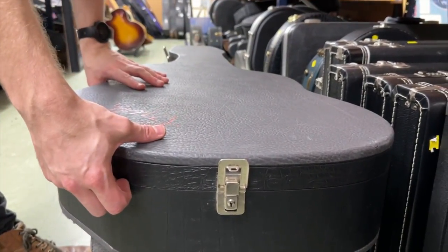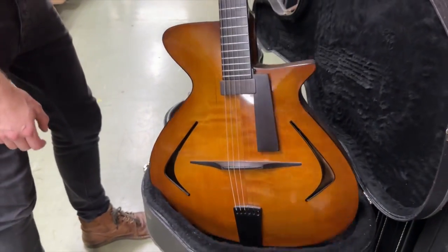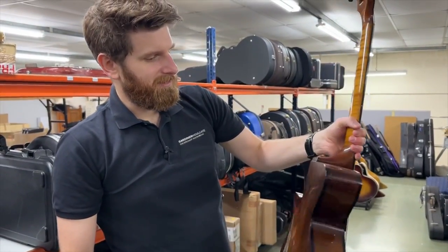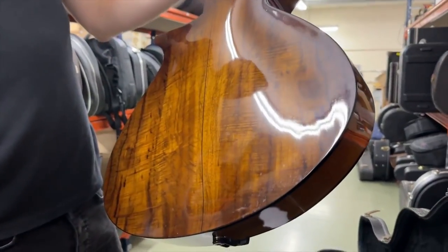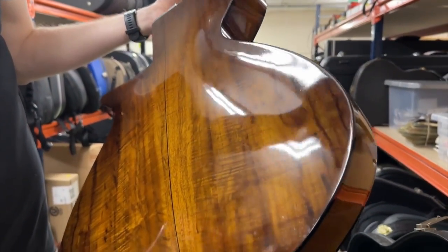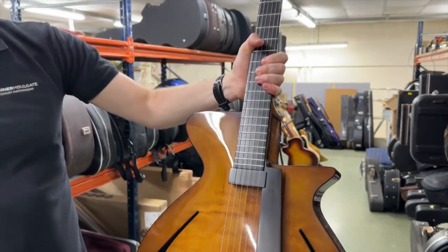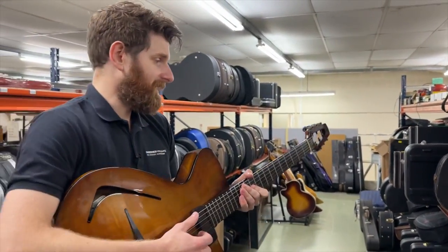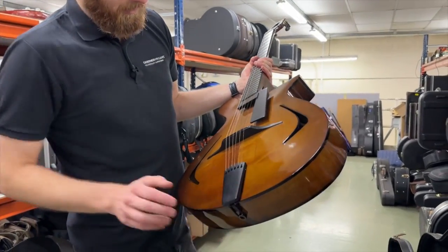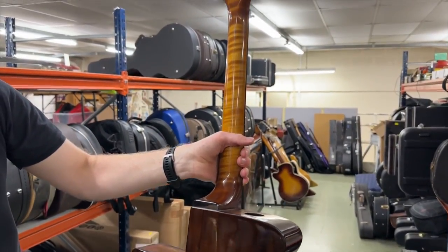Here's another lesser-spotted archtop, and it is eccentric. This is a Pagelli — another Swiss maker, from the same collection as the JMCs — custom made for the owner with lovely woods used. It's a really interesting design, like a piece of modern art. Really lightweight, good condition, and a very different eccentric design. These are collectible guitars from this maker.